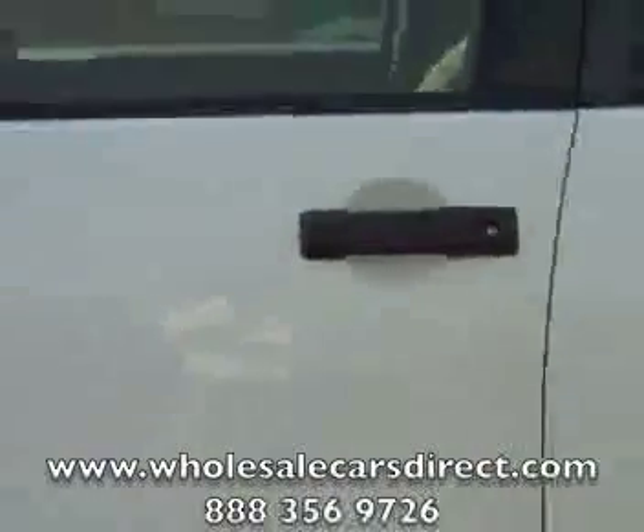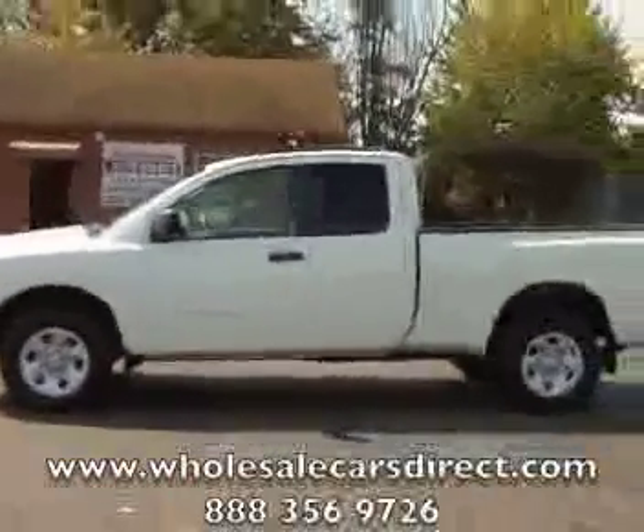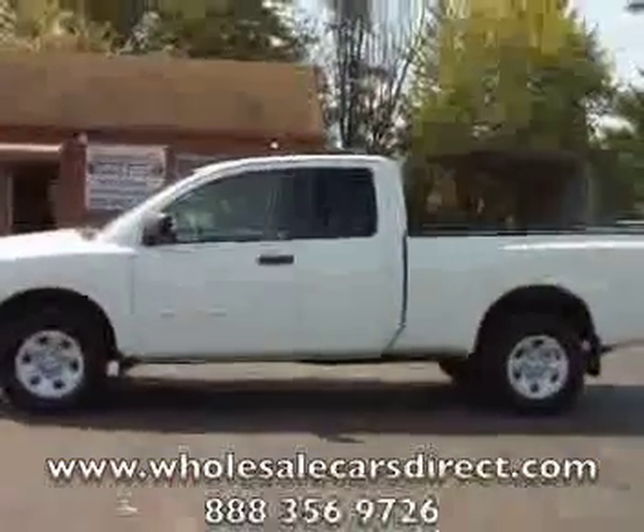Schamburg Auto Sales. Give us a call at 336-992-1186 or visit us on the web at WholesaleCarsDirect.com.